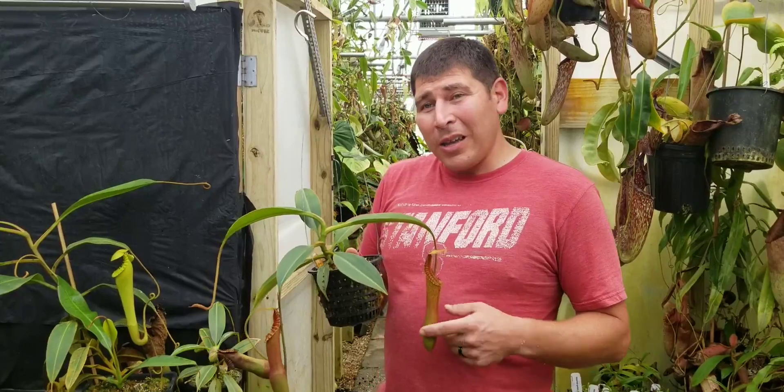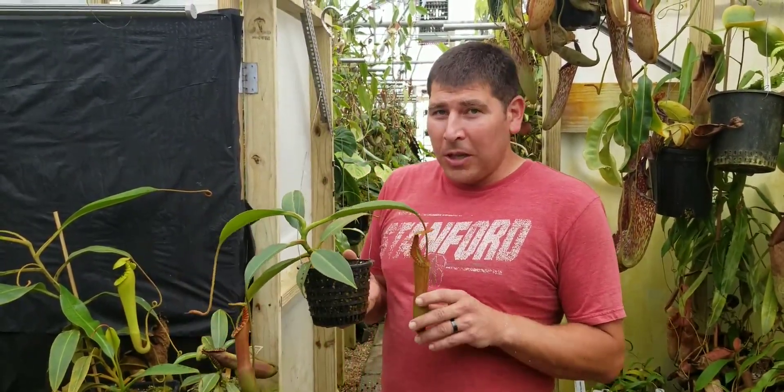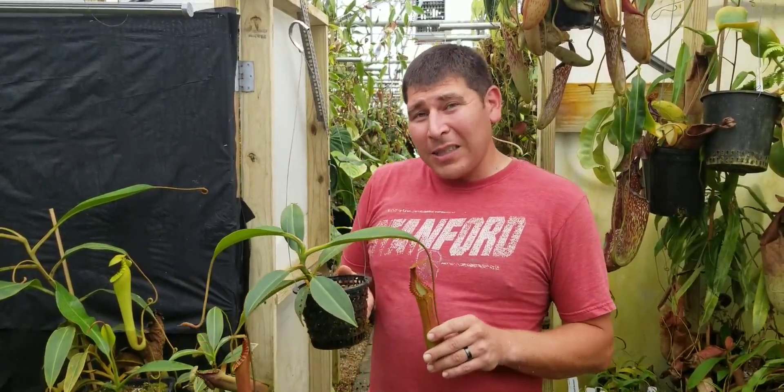One of the keys to edwardsiana is making sure it's got proper nutrition. It wants to be fed, but only through the pitchers — you don't want to fertilize it at all. Even a 50 ppm dose of fertilizer can set it back and force it to not pitcher for a few months.